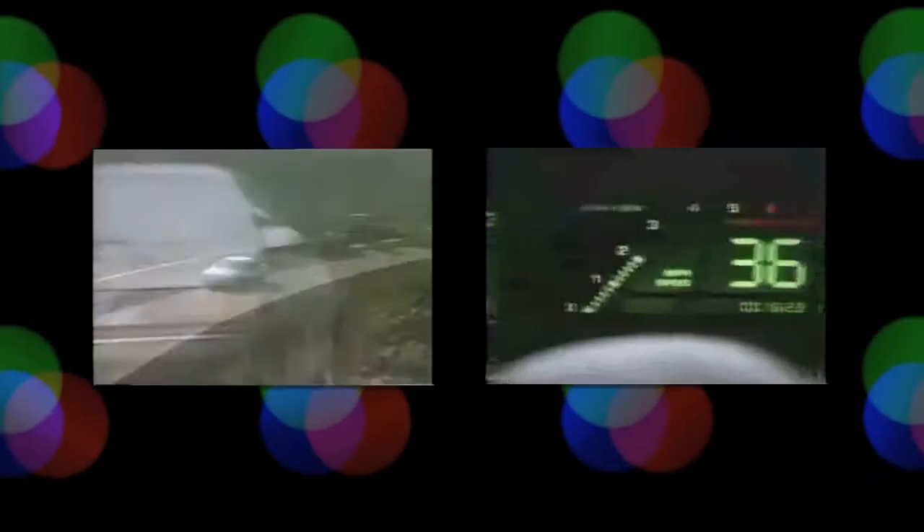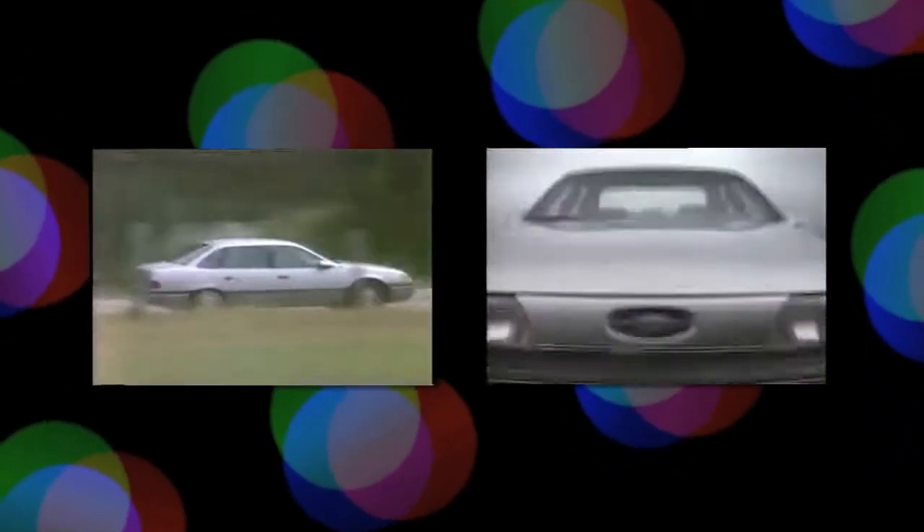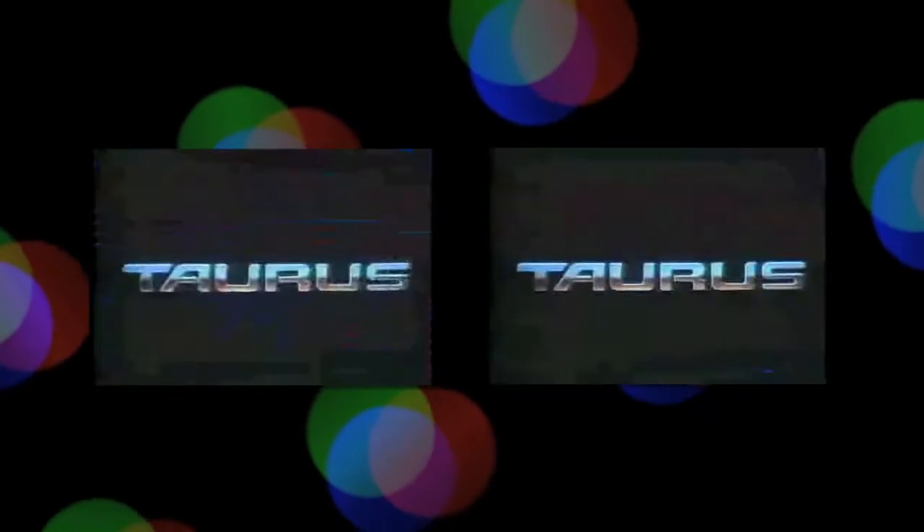If I say the name Ford Taurus, most people think of the tired and dated design when the car was retired just a few years ago. But can you think back all the way to 1986 when the Taurus was first introduced? Back then it was a revolutionary design like nothing Detroit had ever built before. The clean lines, rounded shape, flush windows and bold change made the Taurus a huge seller.